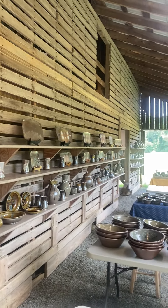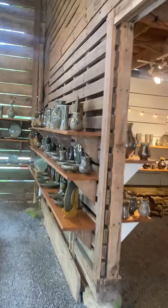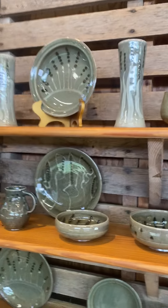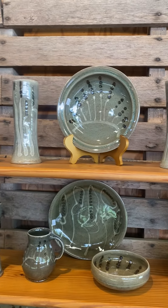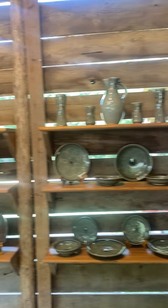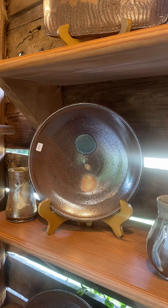Getting there — beautiful slab plates all in a row. There are a few plates and bowls, serving bowls, alkaline, celadon. Even some salt-glazed ones; I haven't done those in a while.